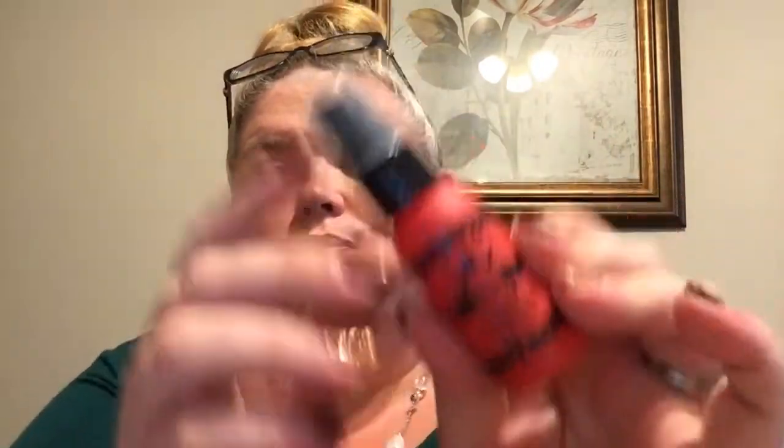Next we have the Beauty Protector Protect and Detangle. This is exclusive — it's paraben and sulfate free. This detangler protects against UV rays and heat styling while also preventing color from fading. You spritz it on towel-dry hair. The full size is $23.50.